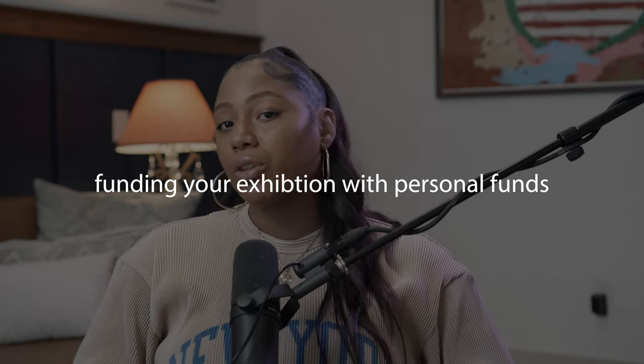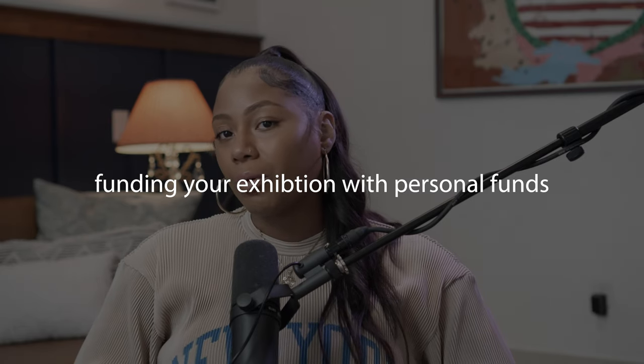In this video we're focusing on funding your exhibition through personal income or personal funds. We're going to break down how you can save up for your exhibition effectively. If you're interested in securing grants or other types of external funding, I have an entire separate video planned that will cover that in detail.